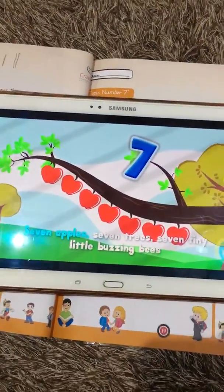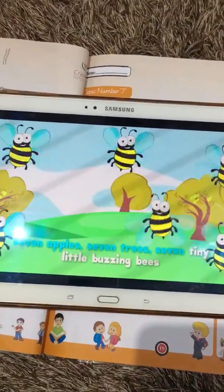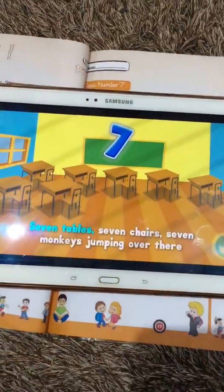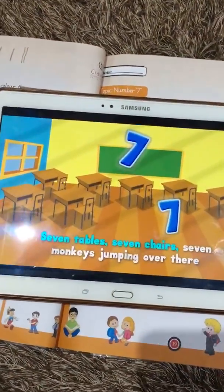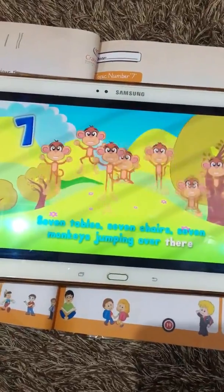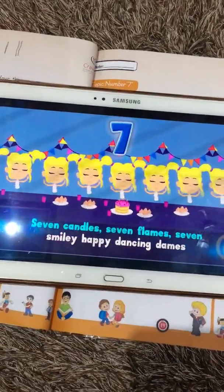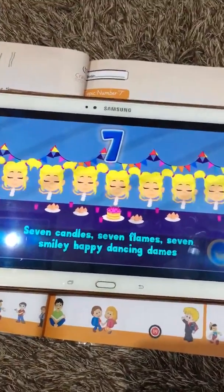Seven apples, seven trees, seven tiny little buzzing bees, seven tables, seven chairs, seven monkeys jumping over there, seven candles, seven flames, seven smiley happy dancing dames.